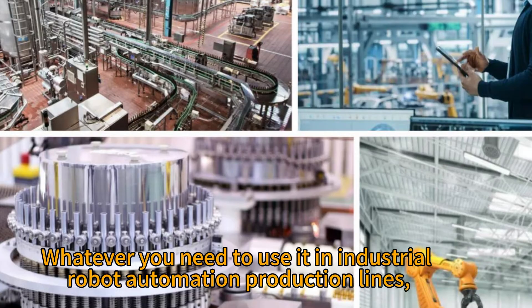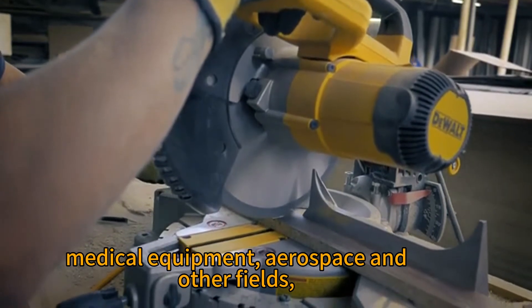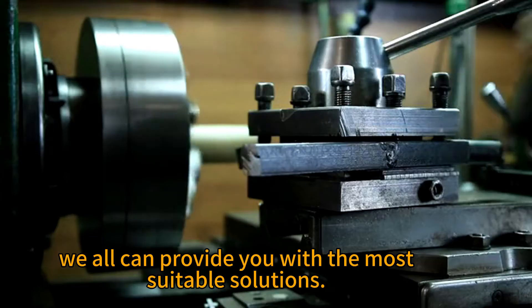Whatever you need to use it in — industrial robot automation production lines, medical equipment, aerospace, and other fields — we can provide you with the most suitable solutions.